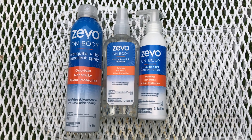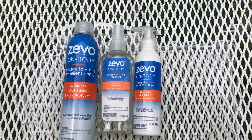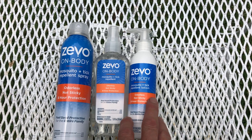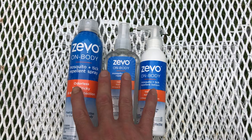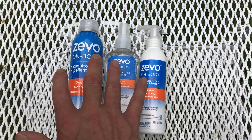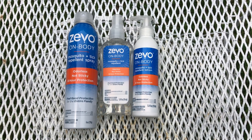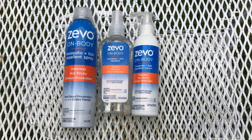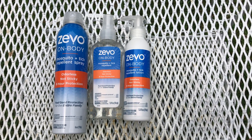Hey YouTube, welcome to the Off Grid Mountain Homestead. I wanted to bring you a review of an amazing product I just found out about recently from an acquaintance. This is Zevo On Body Mosquito and Tick Insect Repellent. I liked this stuff so much that I actually went on the manufacturer's website and left a review, which is something I rarely do unless it's an outstanding product. I figured I would bring it to you folks on YouTube as well.